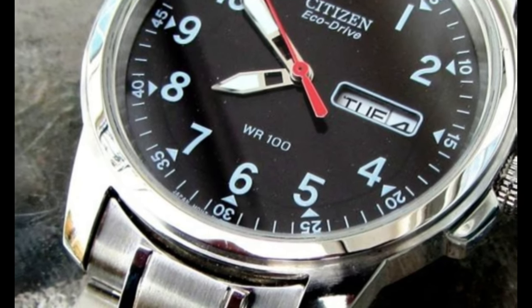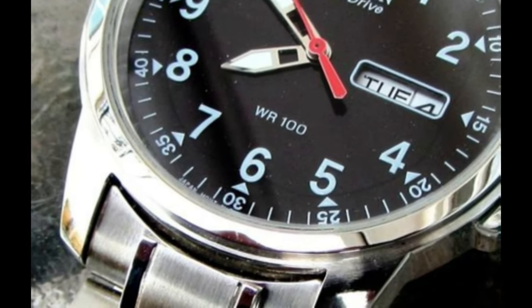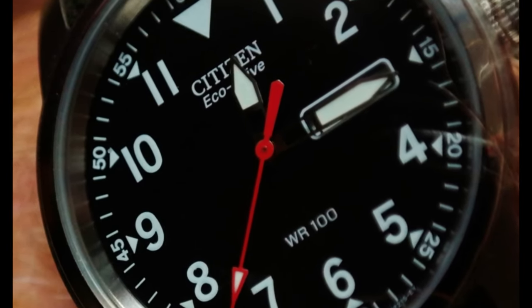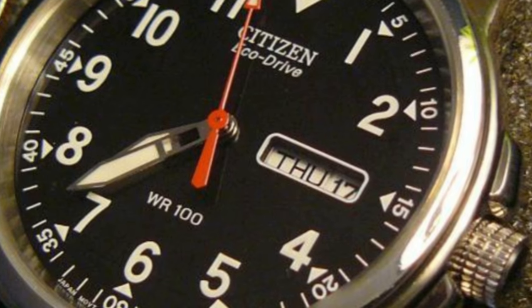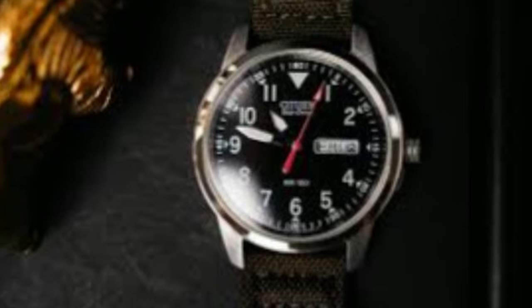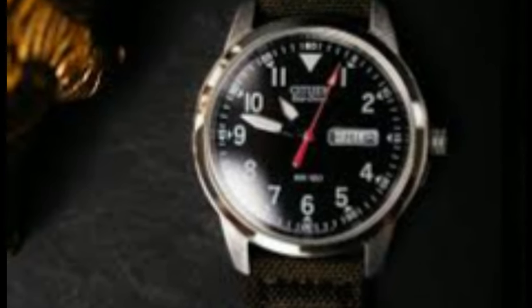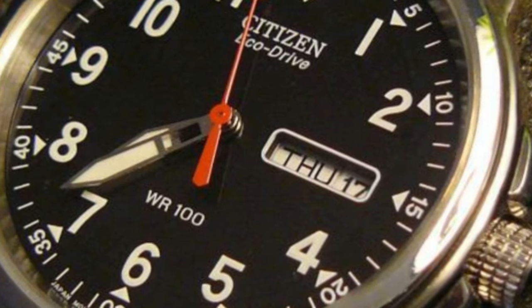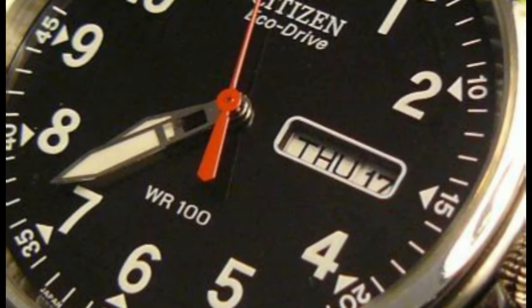Dial color: black. Bezel material: stainless steel. Calendar: day, date. Special features: day, date. Luminous hands, Arabic numerals. Movement: Japanese quartz. Water resistant depth: 330 feet. This tactical watch is water resistant to 10 ATM, 100 meters.